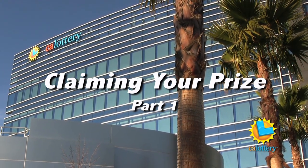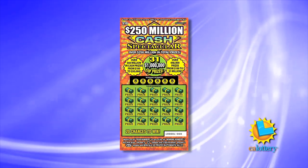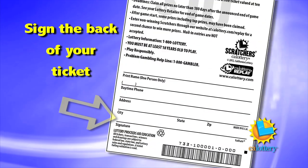And why does it take us weeks to cut you that check? We've got a lot of ground to cover here, so we'll break up this report into two sections. Step one: the first thing you do before you even think about claiming your prize is sign the back of your ticket.